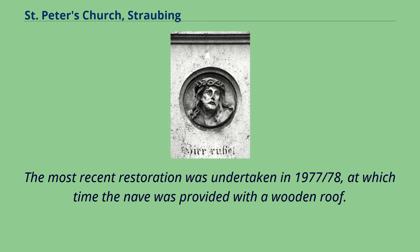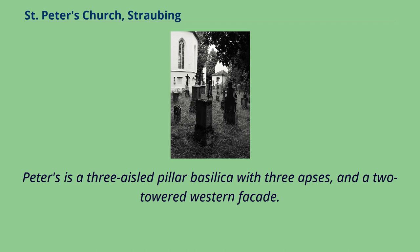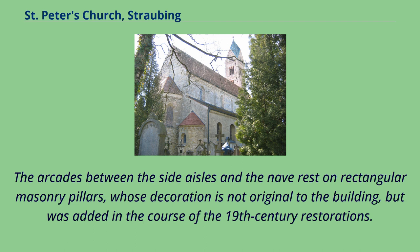The West Portal. St. Peters is a three-aisled pillar basilica with three apses and a two-towered western façade. The arcades between the side aisles and the nave rest on rectangular masonry pillars, whose decoration is not original to the building, but was added in the course of the 19th century restorations.